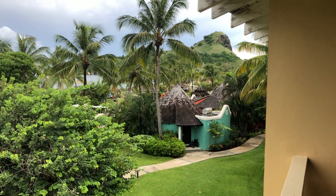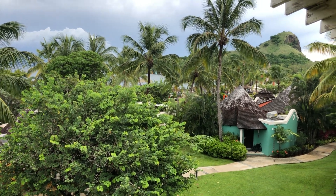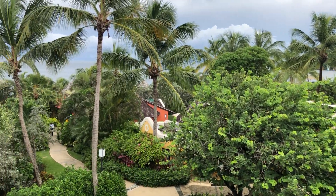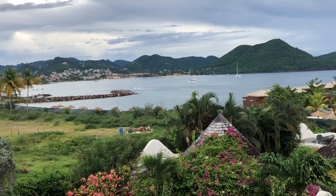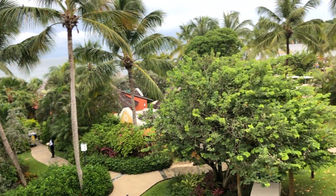Here we are in the honeymoon club-level penthouse, ocean view, beach view room. You can see Pigeon Mountain, the front of the resort, the rendezvous and their little private pools, the over-the-water bungalows, and Rodney Bay — all within view.